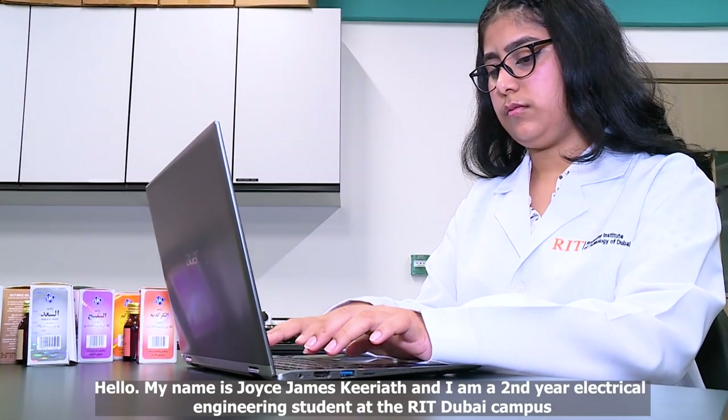Hello, my name is Joyce Syams Kiryat and I am a second year electrical engineering student at the RIT Dubai campus. I am working with Dr. Reema Amawi and Dr. Najla Shmawi from the science and liberal arts department, and Dr. Khalil Al-Husseini from the electrical engineering and computing sciences department.